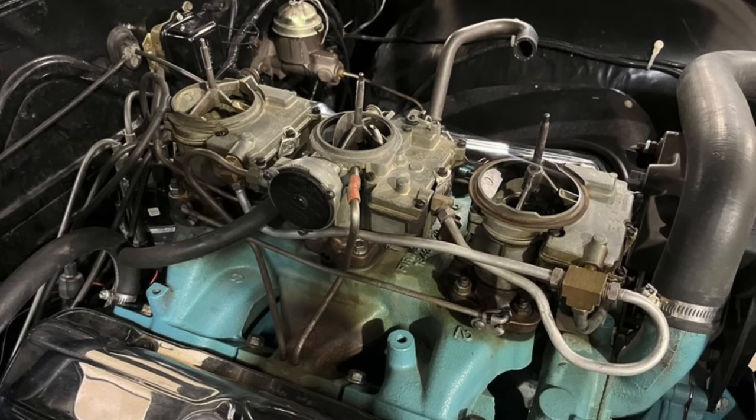Note the chrome valve covers on this engine — those came standard with any of the optional 421 cubic inch V8s. Also visible on the firewall is a single-chamber master cylinder, which would remain until the 1967 model year when dual-chamber master cylinders were adopted — so make sure the emergency brake is functioning if you haven't updated that setup. This is also not a power brake car; there is no power brake booster, which tends to be fine for drum brakes since they're self-energizing, but disc brake cars without power assist are particularly hard to stop.